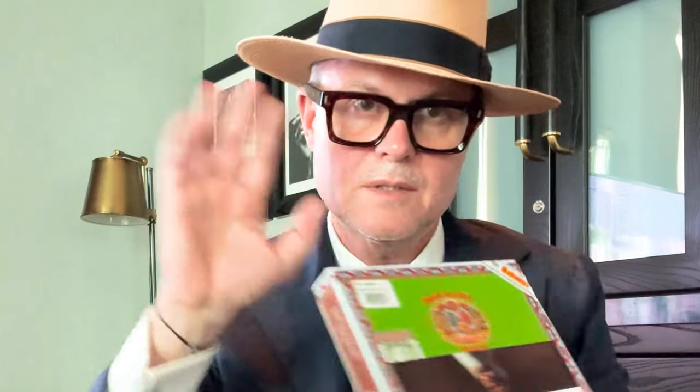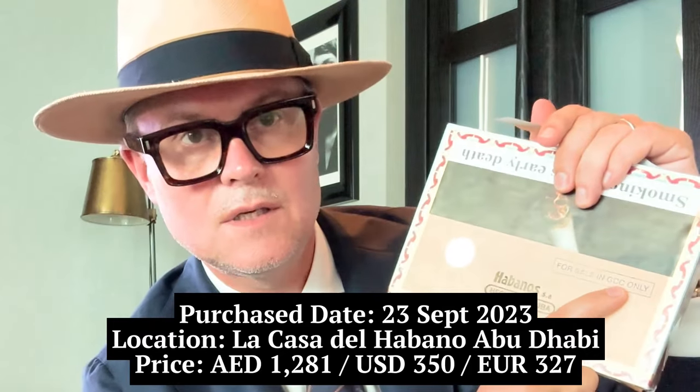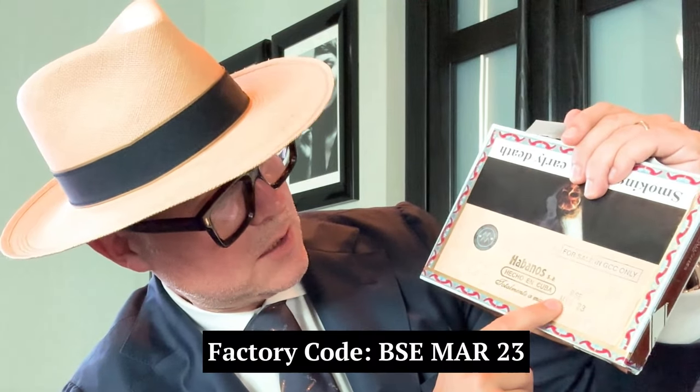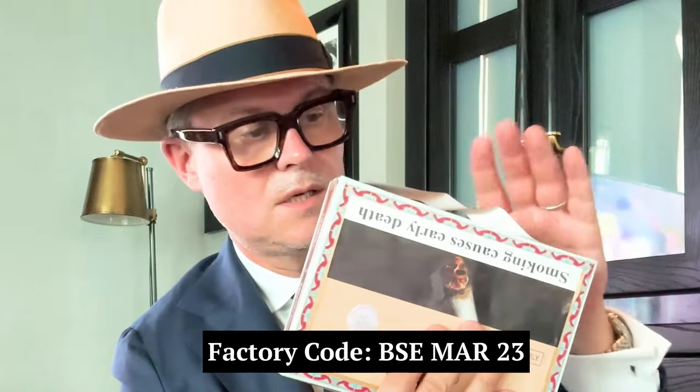This box here, as you can see, has the Romeo INS logo with a green background and a health warning from the United Arab Emirates. It's for sale in the GCC countries — a group of countries in the Gulf. And you have a BSC code of March 23, so this box was made or closed about six months ago.